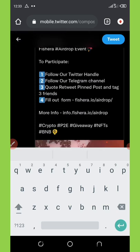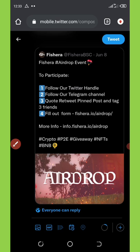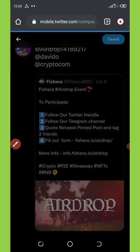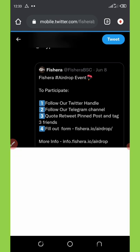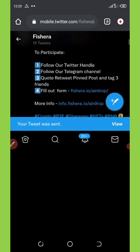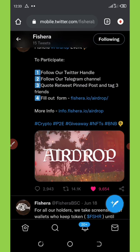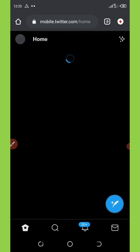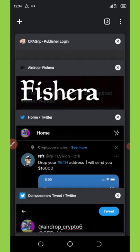Now I'm going to click 'Tweet' to post it. Once you click Tweet, this will be posted. After that, you're going to need to copy your profile link so that you can submit it to the airdrop page. Now I'm going back to the airdrop page.